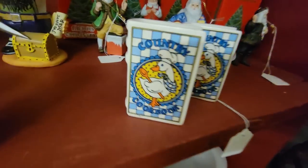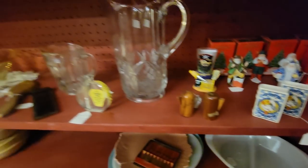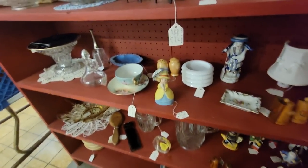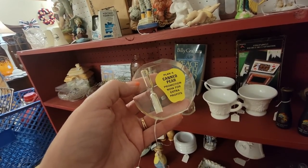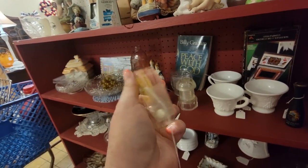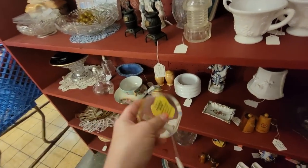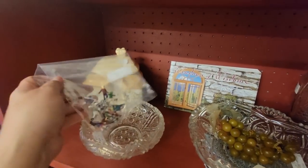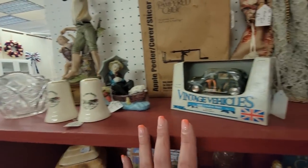What other shakers do we have down there? Oh no — the country goose. We're not going to get the country goose. What is this — Plan A Canned Pair, promotion for extra profits? I don't understand. There's little things for a train set — little train people. But I think we'll just get the Twitty City for $3.